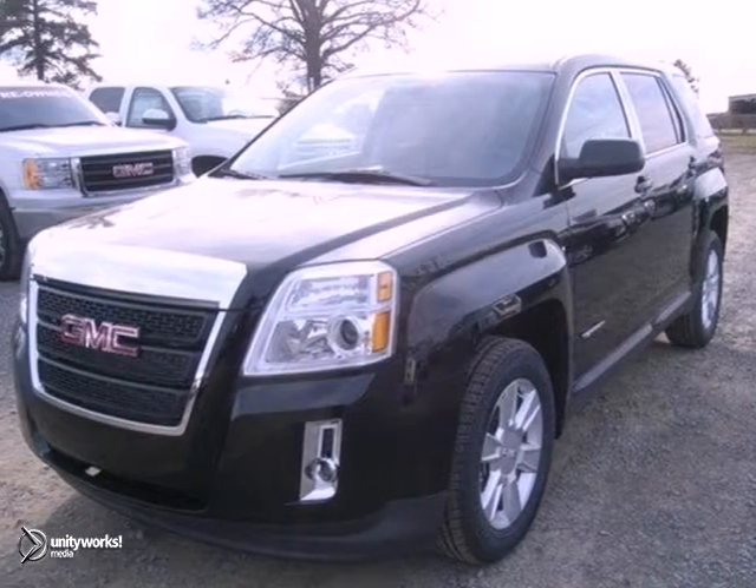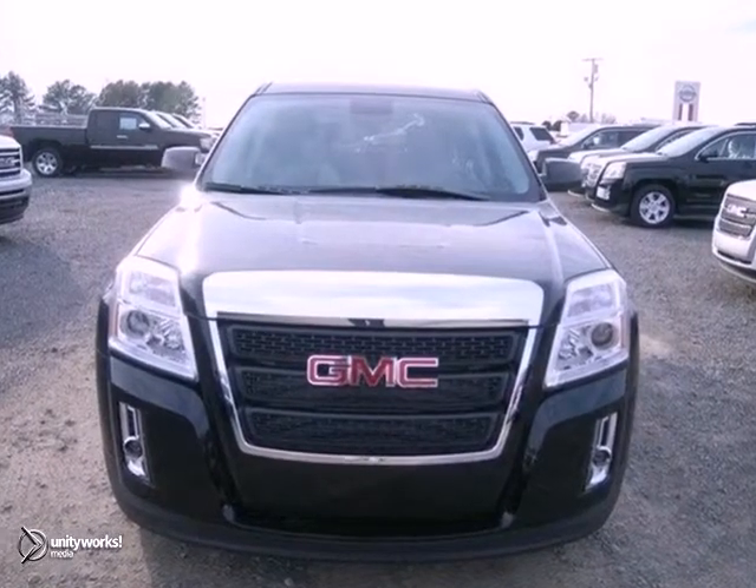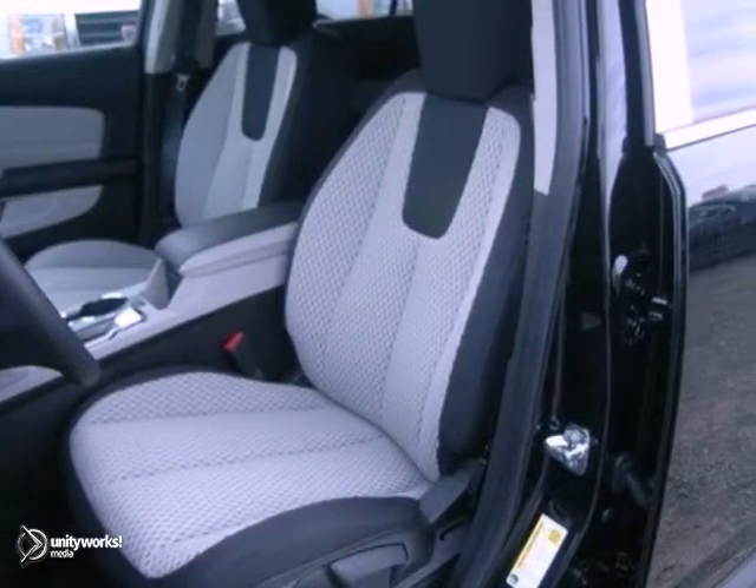With a little something for everyone, don't miss this 2013 GMC Terrain. It feels nimble inside and out with the maneuverability of a sedan but with the capacity of an SUV.